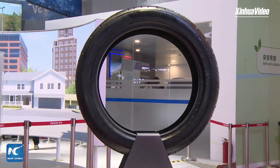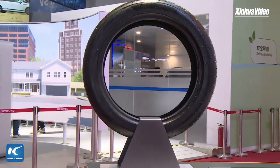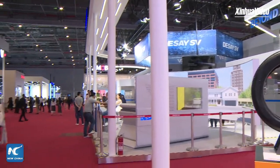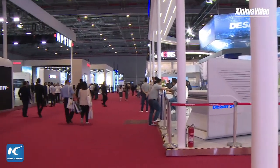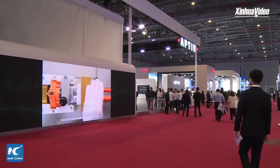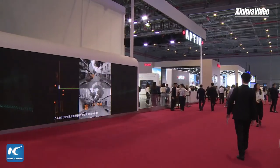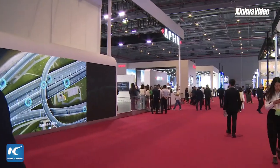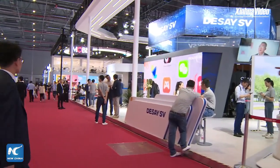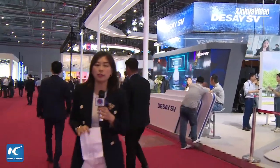From the perspective of participating companies and brands, as well as the innovation and representativeness of technological products, the automotive technology and supply chain exhibition area is undoubtedly another must-visit place at Auto Shanghai 2023 in addition to the entire vehicle hall. More intelligent, safer, and more sustainable are always the keywords for the future trends of the automotive industry. That's all for today's Xinhua Live — see you next time, goodbye!